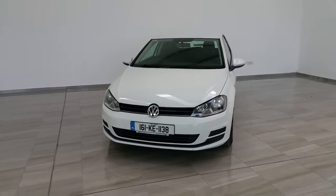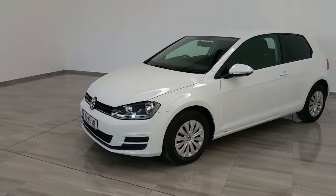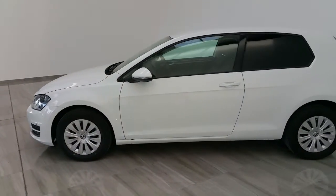Welcome to Finlay Motor Group and a short video of our 161 Volkswagen Golf van. This vehicle is a 1.6 TDI trendline and as you can see is in immaculate condition.